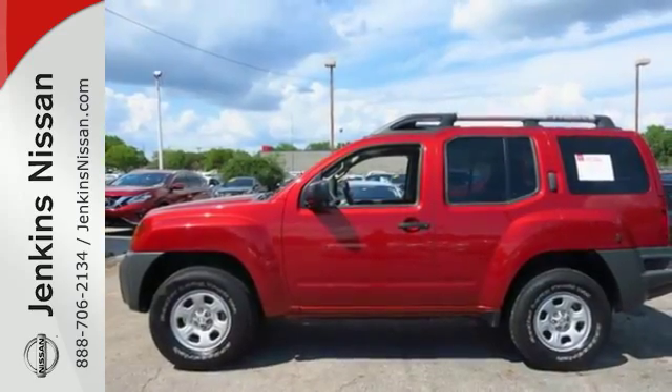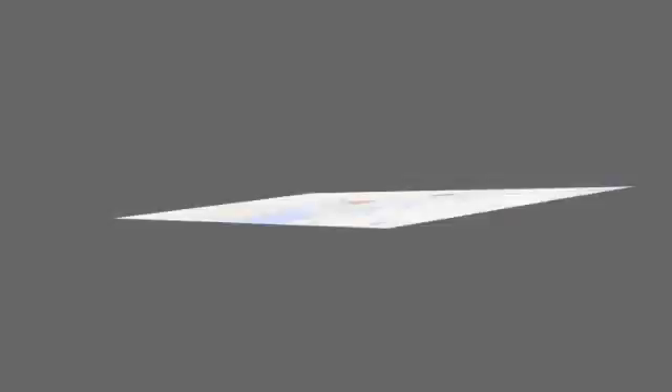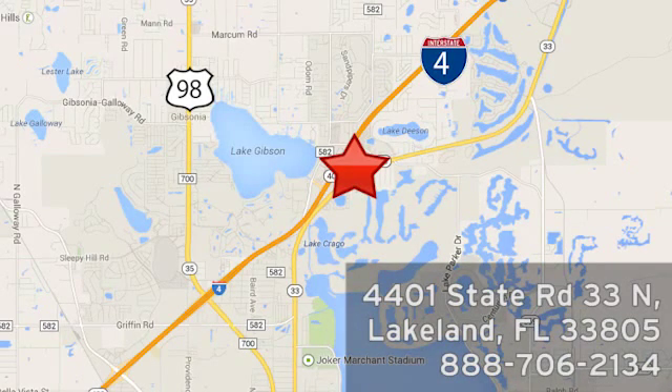Test the greatness of this XTERRA today. At Jenkins Nissan, honesty is our policy. We're conveniently located at 4401 State Route 33 North in Lakeland, Florida.